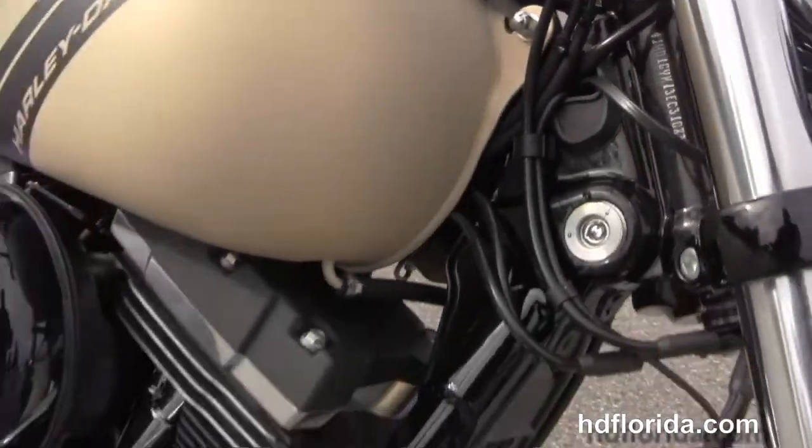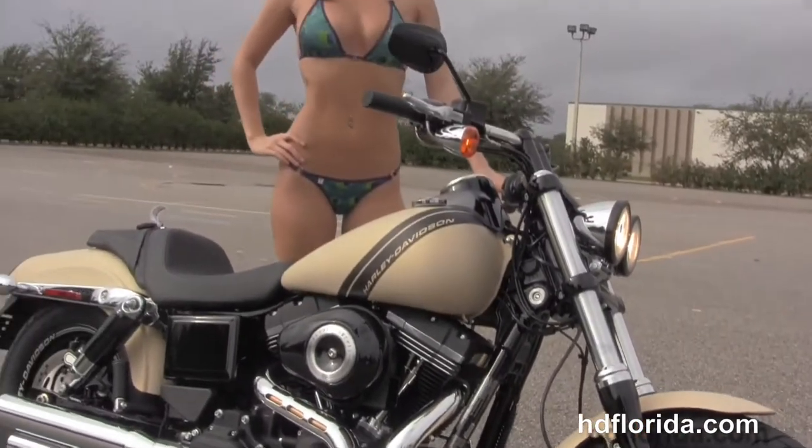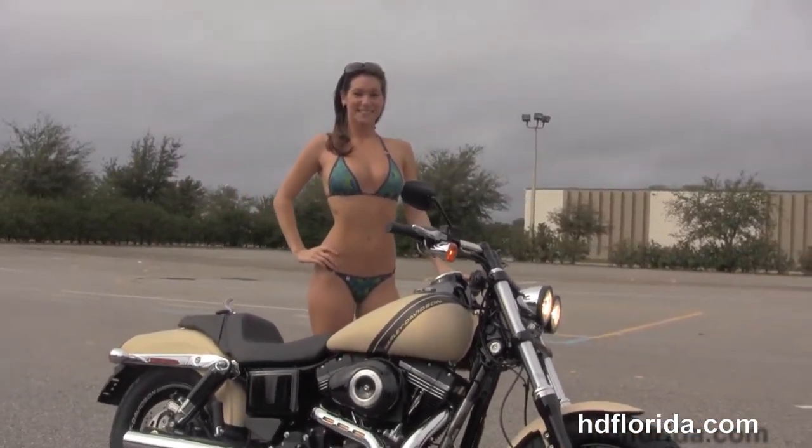Options and accessories on this bike retail out at over $1,190. Here at the world famous Harley Davidson of Brandon, all our bikes are fully serviced and safety inspected.